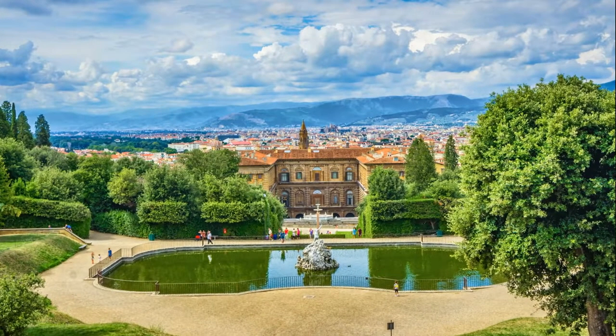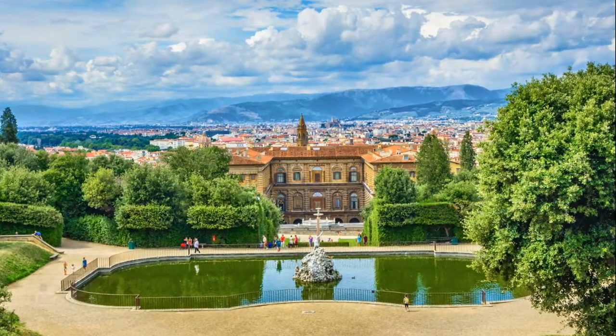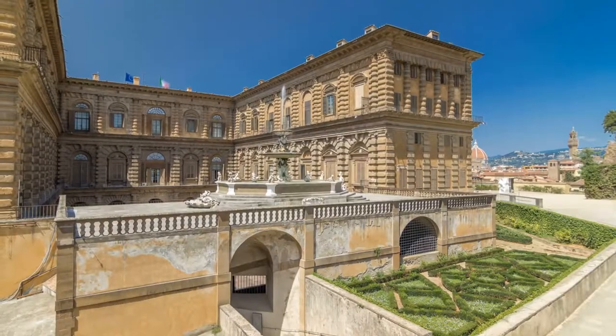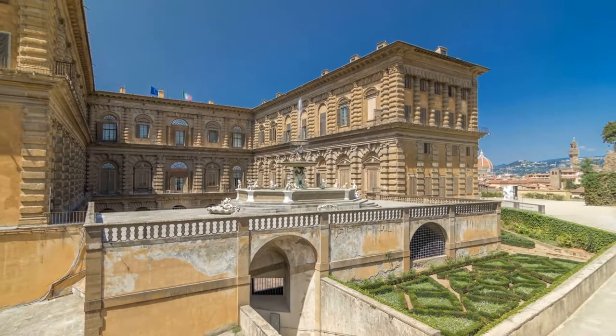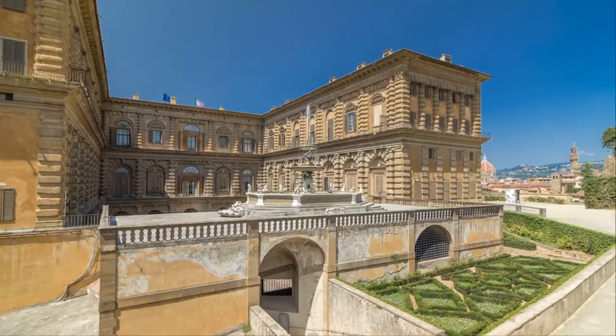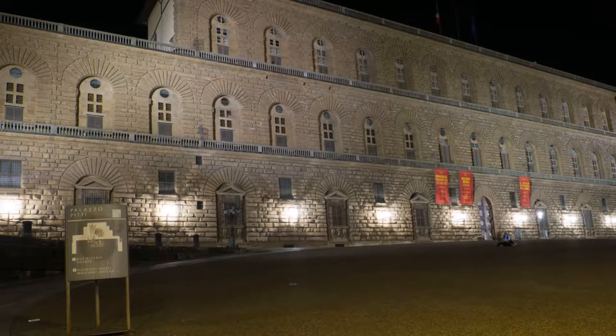The Palazzo Pitti is a monumental Renaissance artwork. The main palazzo dates from 1458 and was the home of the banker Luca Pitti. The Medici family bought the palace in the middle of the 16th century, and it then became an amazing house displaying the best paintings, sculptures and jewelry.